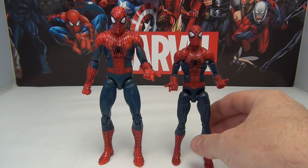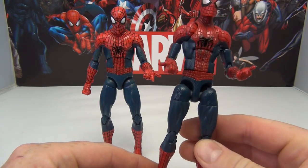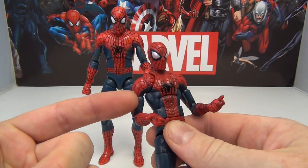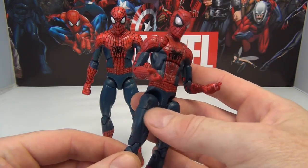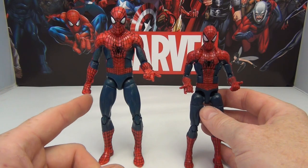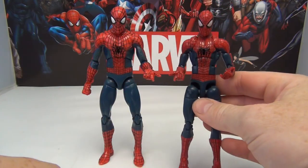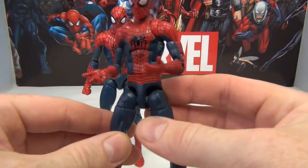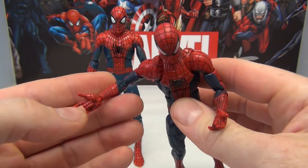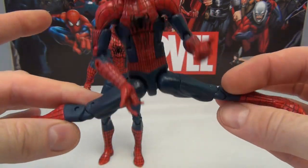Now we're going to talk about articulation. Obviously you should be able to tell right off the bat which one is probably going to have better articulation, and that's going to be the Marvel Legends. It's got an actual ab crunch that actually does something, both forward and back. It's got bicep cuts, which the Marvel Select doesn't have. It actually has thigh cuts, although the Marvel Select can pretty much do the same thing with the ball swivel hips. Of course we do have calf swivel on the Marvel Legends, which the Marvel Select doesn't have, which means that for most positions you're going to put a Spider-Man figure into, the Marvel Legends will more than likely work for you. We've got the ball joint hips, the butterfly joints, pretty much everything across the board for getting this figure into all the different positions you might want.